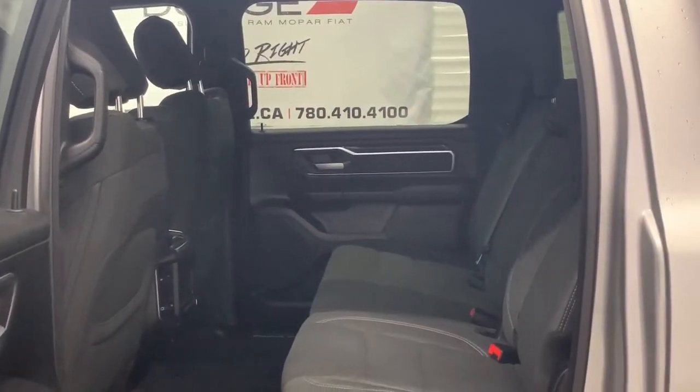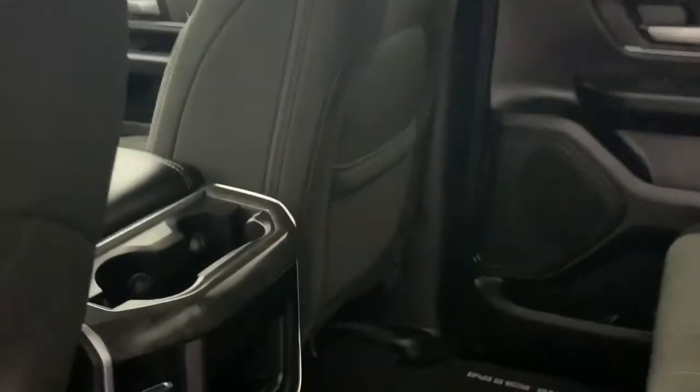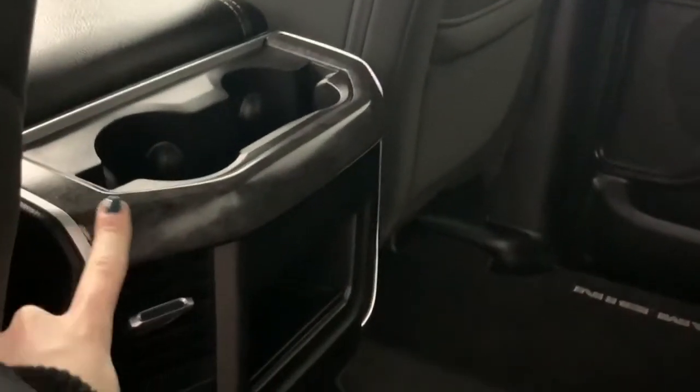In the back there is lots of room between the first and the second row, and those deluxe cloth seats do continue back here. Within the center console there are cup holder extenders which can be used to prop up an iPad, and there also are in-floor storage bins underneath the mats.